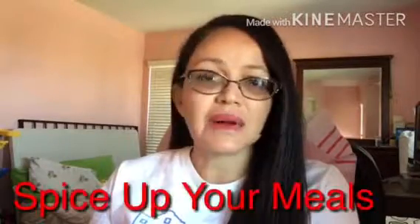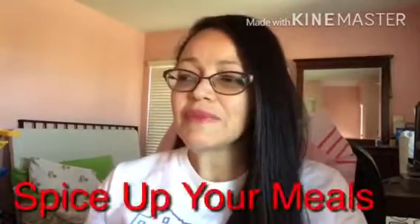Tip number six: spice up your meals. Spicy foods have natural chemicals that can kick your metabolism into a higher gear. Cooking with a tablespoon of chopped red or green chili pepper can boost your metabolic rate. The effect is probably temporary, but if you eat spicy foods often, the benefits may add up. For a quick boost, spice up pasta dishes, chili, and stews with red pepper flakes. Just remember — everything in balance, don't overdo it.